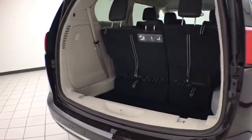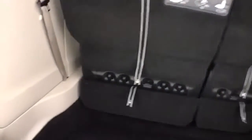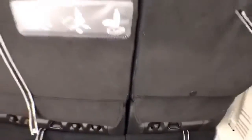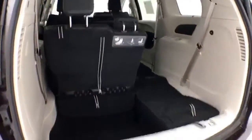There is a deep storage well behind the third row, with lots of space for cargo or for those seats to fold back into. There are also hooks on the backside, perfect for plastic grocery bags. The seats fold very easily, giving you a lot of flexibility for cargo and passengers.